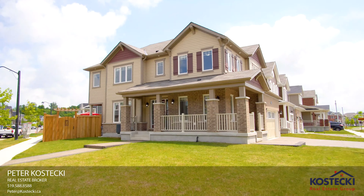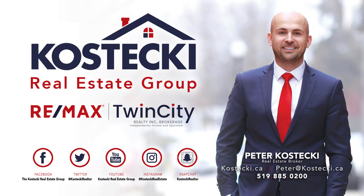Number 1: Location. 226 Amon Drive is located in the wonderful Wildflowers neighborhood. You're close to green space and walking trails, schools and shopping, and have easy access to the expressway and Highway 401.